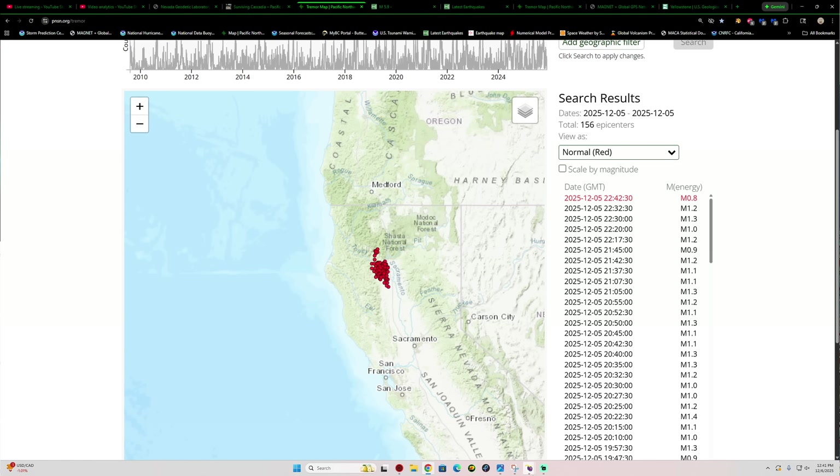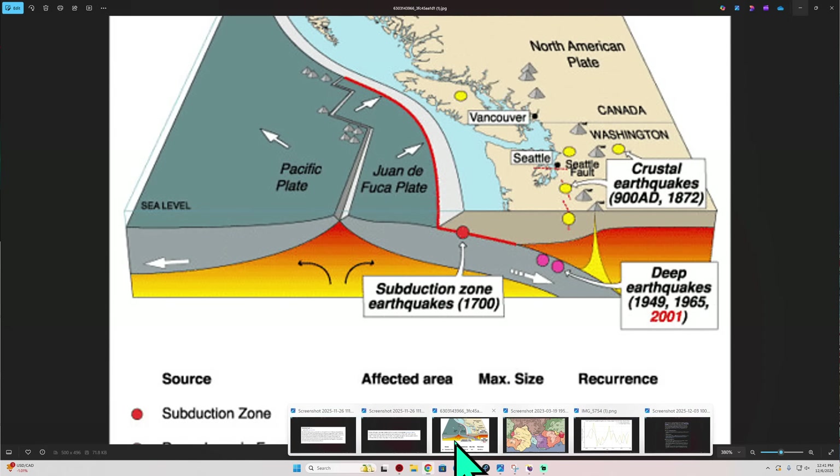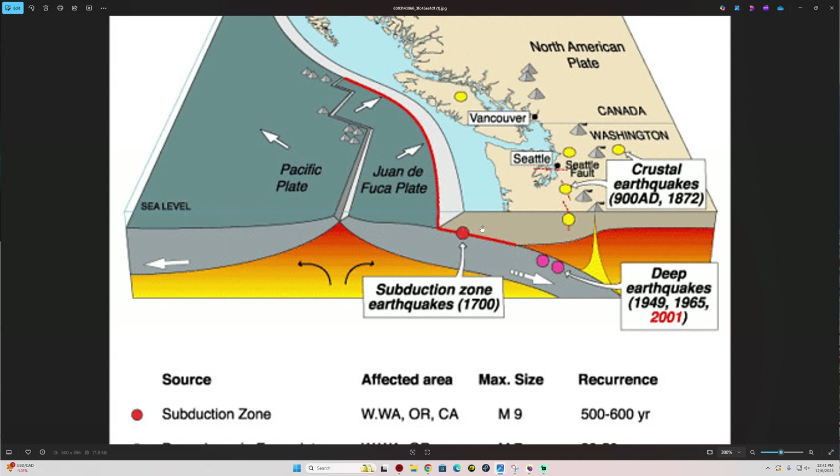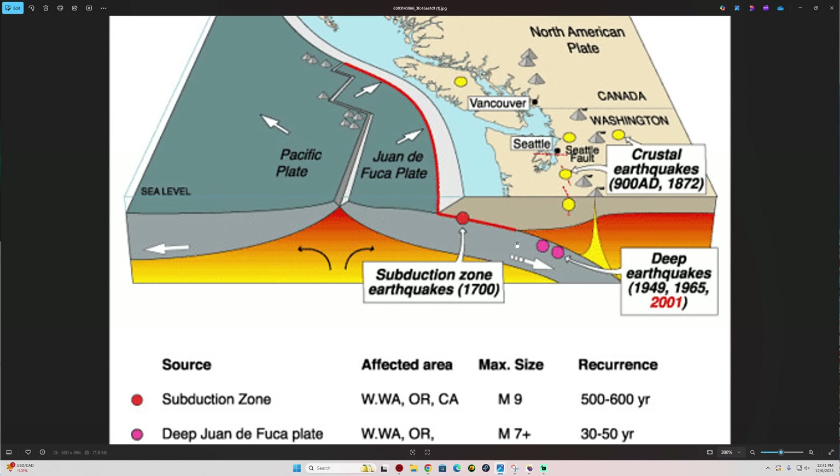Let me show you a little image here to try to express it, because sometimes a visual works a little bit better. The slow slip events occur underneath this area. This is a cross-section of Washington, but it goes for Oregon and northern California as well, because the Cascadia extends down there to northern California.